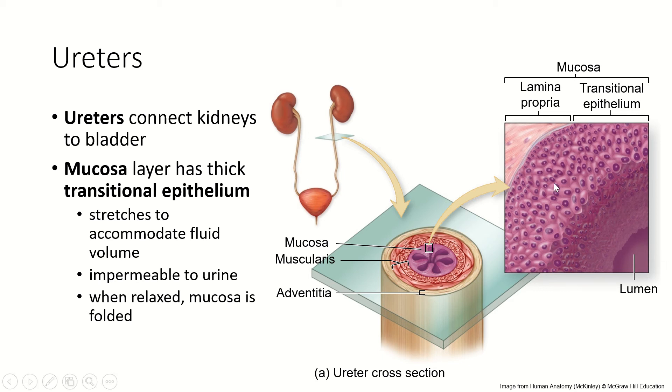They have a very thick mucosa lined with transitional epithelium. Transitional epithelium is an epithelial tissue that stretches very easily — the cells look kind of cuboidal when relaxed, and then they stretch to look squamous, and then go back. This helps accommodate more fluid when the kidneys are producing more. It is also impermeable to urine so that urine cannot cross the wall of the ureter and get into the abdominal cavity.